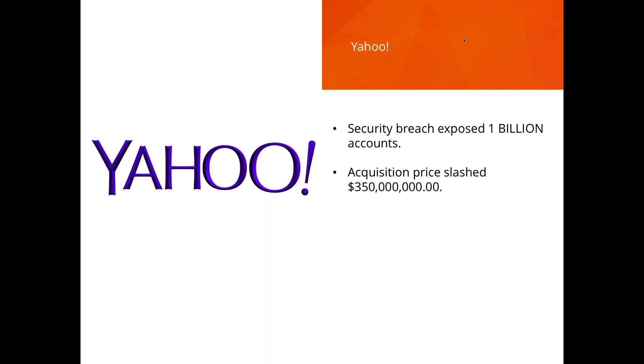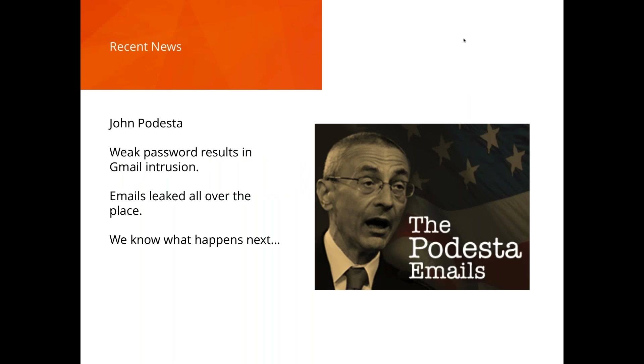Yahoo lost 350 million dollars of value based on the fact that they exposed 1 billion accounts via a vulnerability during an acquisition — a huge price affecting every shareholder. And John Podesta's emails were stolen from a Gmail account through what appears to have been a brute force attack exploiting a weak password, with consequences that may have affected the outcome of the last election.